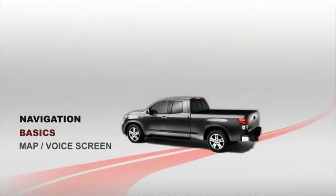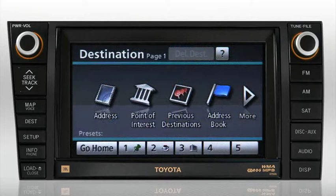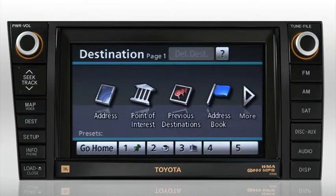In this section, you'll learn about the basic operation and functions of the navigation system, including the map voice screen, destination screen, and voice recognition. The two screens you'll be using most often in your day-to-day use of the navigation system are the map voice and destination screens. Let's start by exploring the map voice screen.